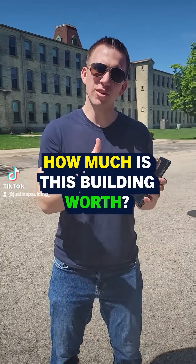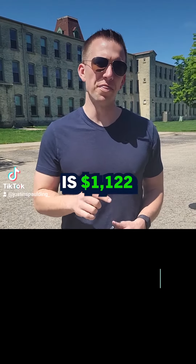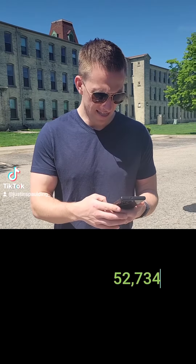How much is this building worth behind me? Let's do the calculations right now. There's 47 units and the average current rent is $1,122. So I'm going to take 47 and multiply that by $1,122. That gives me $52,734 in a month.